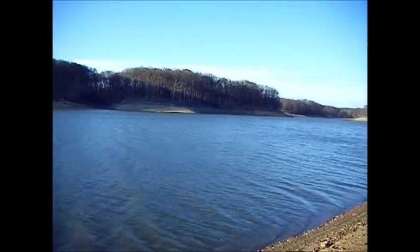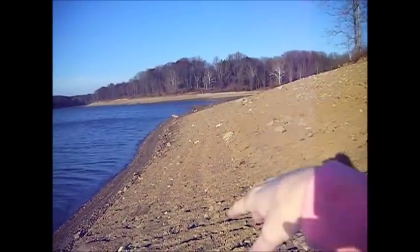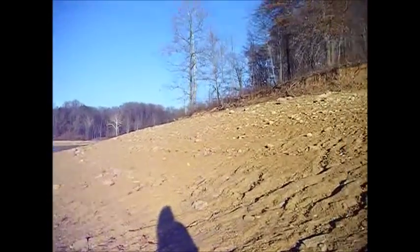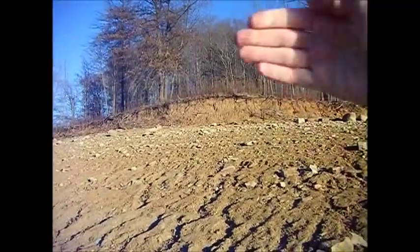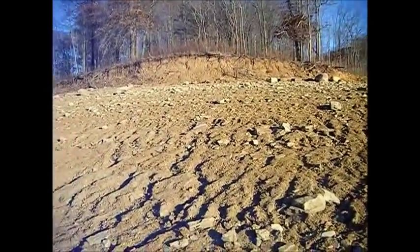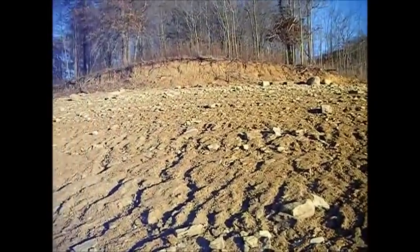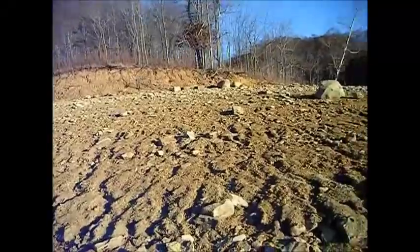You're still looking at rocks. Obviously they've drained this area here too because the water stops right here. You can see where the water was and how it eroded away. The water was up this high and they lowered it probably maybe 15 feet.